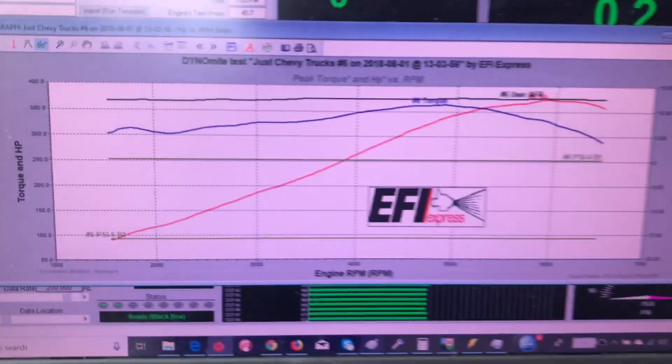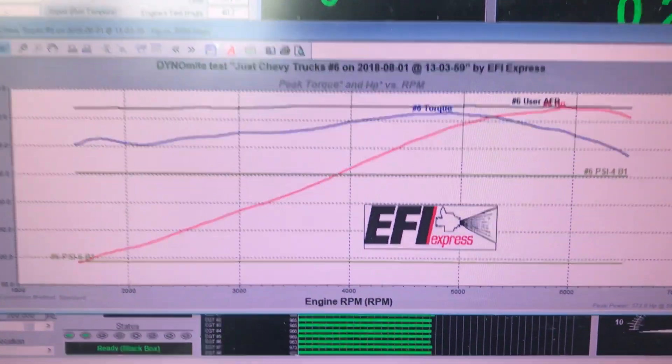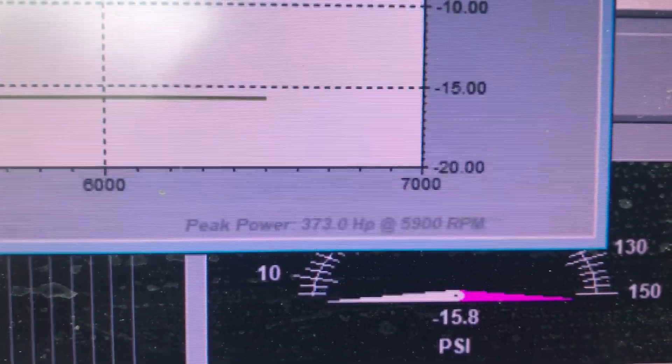This is Jason's dyno graph right there. A nice smooth straight curve to it. And you'll see down here what we're making for horsepower — look at that: 373 horsepower.